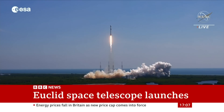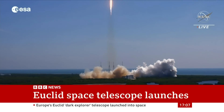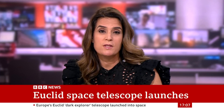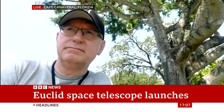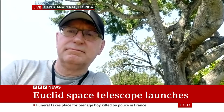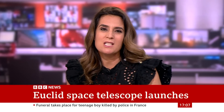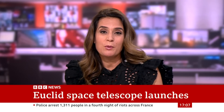Euclid will carry out its work from an observing position on the opposite side of our planet to the sun. We're joined live from Florida by Professor Bob Nicol, Professor of Astrophysics at the University of Surrey. He's worked on the Euclid telescope since its inception and was lucky enough to see its launch a short time ago. Professor, welcome. Just explain this phenomena to us and what this mission is hoping to be able to do.